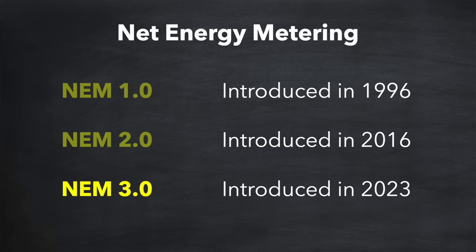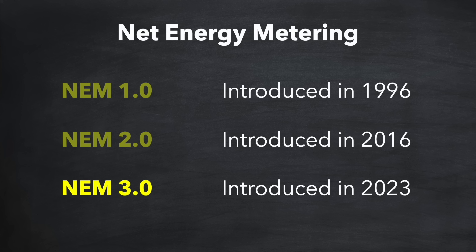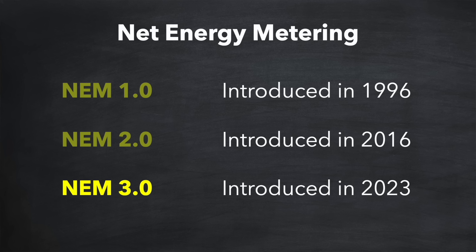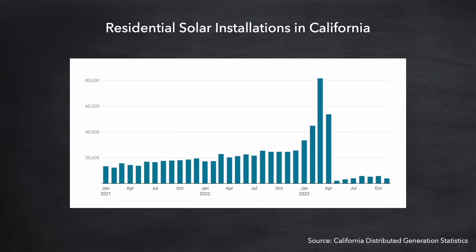But worse was to come in April 2023 when NEM 3.0 was introduced. Instead of receiving credits close to the retail electricity rate, customers now receive much less — sometimes as much as 75% less — effectively doubling the payback period for a solar installation in many cases. The introduction of NEM 3.0 also had a dramatic effect on new solar installations in California. The rate of new installations climbed rapidly in the weeks before NEM 3.0 went live as people rushed to secure systems under the more favourable NEM 2.0 terms. Then, worryingly, after introduction, the rate of new installations plummeted by 80%, and many solar installation companies have gone out of business as a direct result.